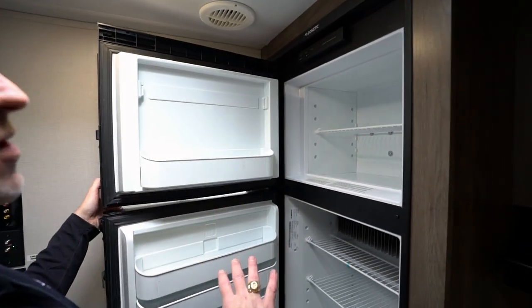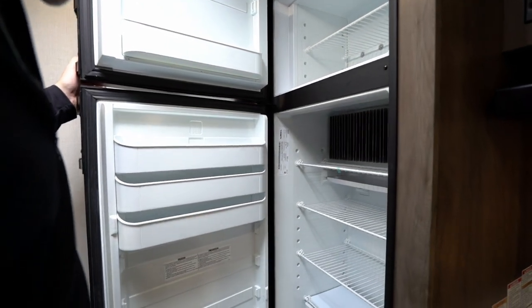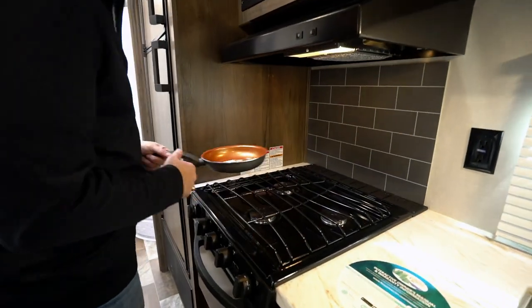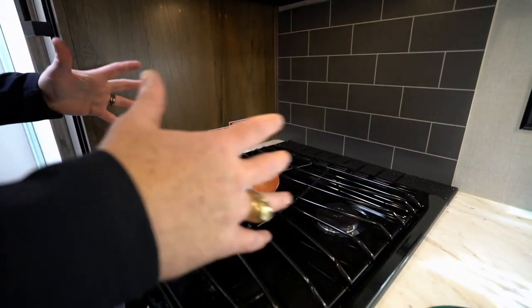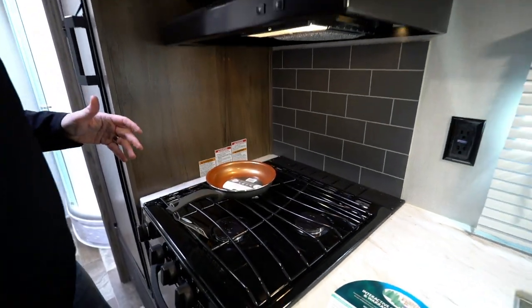Wood paneling on the 8-cubic-foot fridge, which runs on both gas and electric — plenty of space for drinks and food. If you go out hiking or fishing and get a great catch, look at all the space you have in there. And when it comes time to prep it, you've got the three-burner Furion stove right here with the grill-style cooktop. I always talk about how I like the grill style because of how easy it is to move things around without knocking stuff into each other. Look how much space we have.